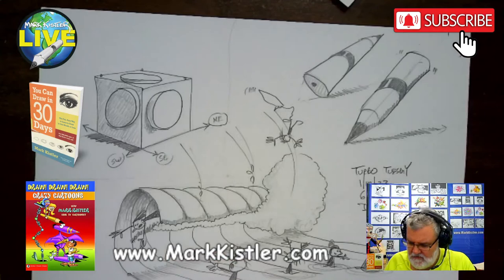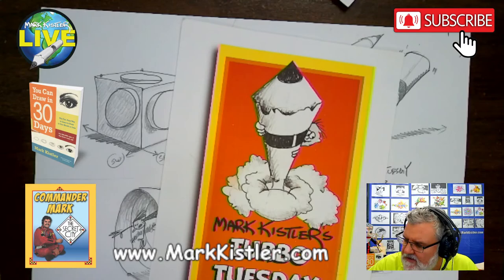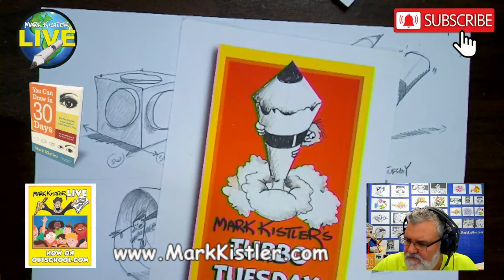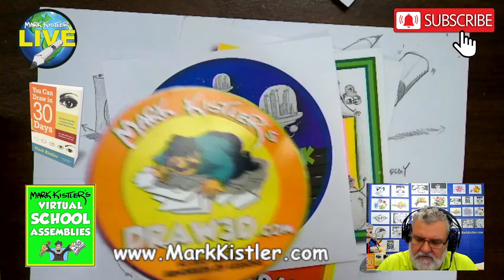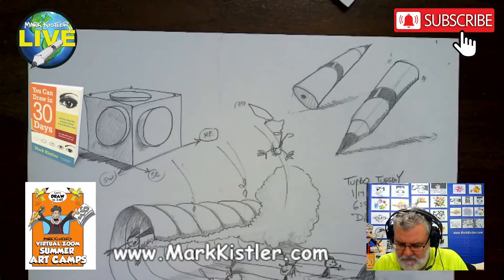Hello, we just did Turbo Tuesday, my live lesson with my Draw3D families. Every Tuesday we do a half-hour Pencil Power, and we do it on Wacky Wednesdays at 6:30 Central, and Throwback Thursdays. That's all part of my Draw3D families plan. It's really awesome. I love it, but I'm going to take a picture of this before everybody logs in.